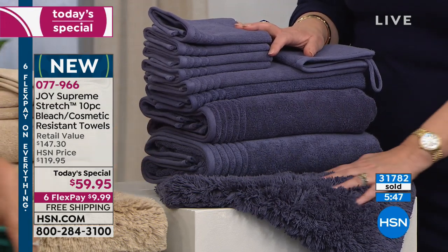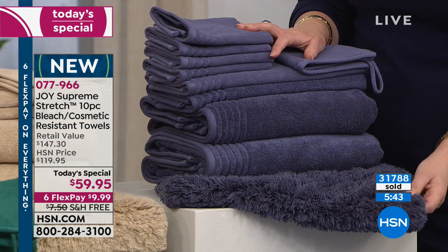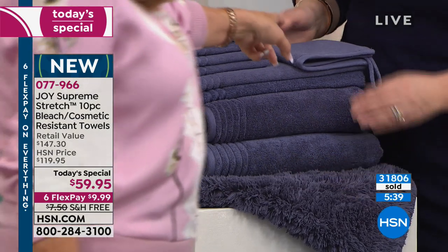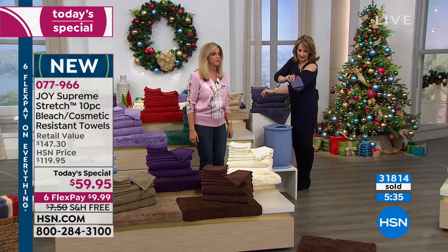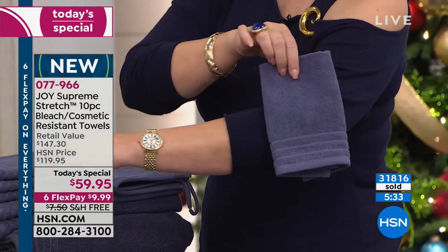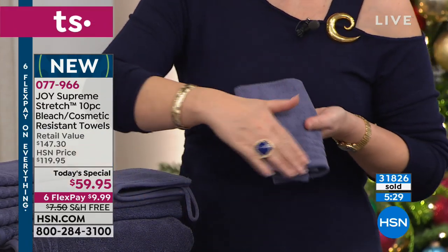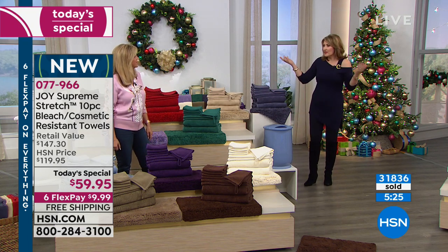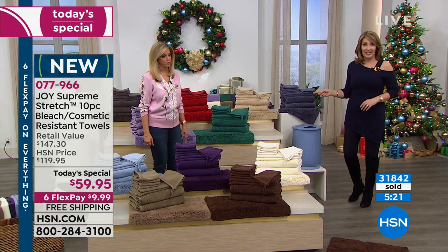I'm seriously considering the slate blue — for my color today I'm getting another white, but I'm considering. Colleen's wearing a navy sweater so you can see the difference — the slate is a little bit lighter. It's brand new and something different. These are custom towels — you can't buy these anywhere else, and you certainly can't buy these colors anywhere else. It's a fun, easy way to give a splash of color to your bathroom.